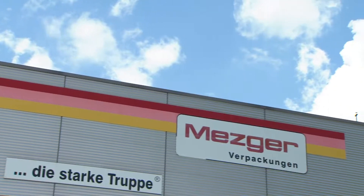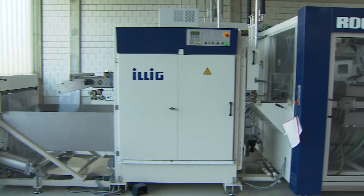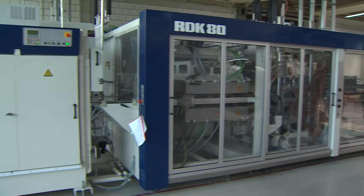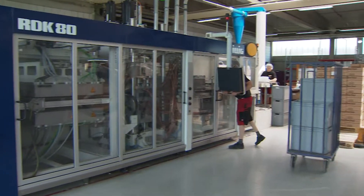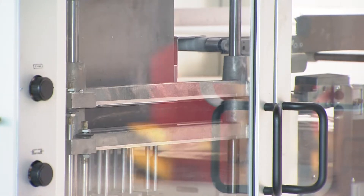For 60 years we have been working together successfully with Illig. High efficiency and excellent output of Illig machines allow cost-effective production. High flexibility, short mould changes and no standstill times. Illig machines ensure successful presence on the market.